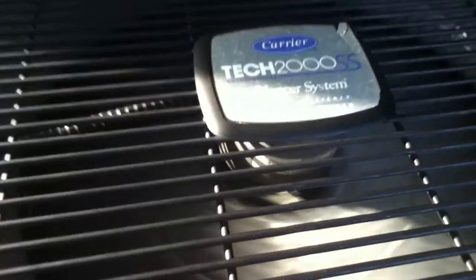It's blowing out quite a bit of air. It's got a GE fan motor rated at 800 RPM. The scroll compressor is coming away — sounds great. So this is doing excellent.